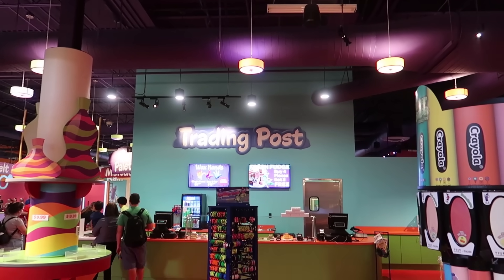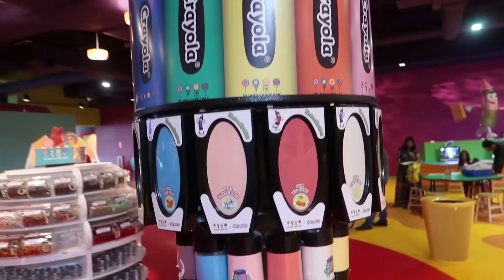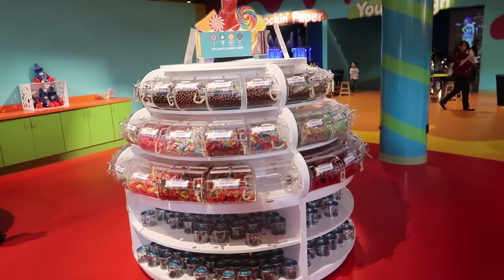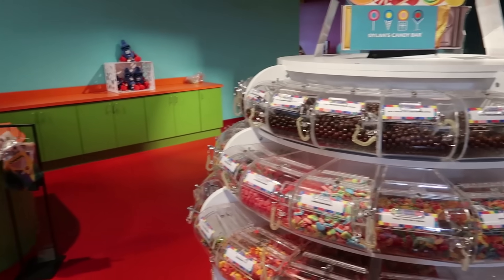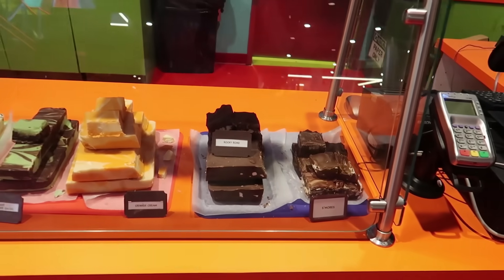There's a Trading Post over here that sells wax hands, pucker powder — which is just sour sugar in different flavors — and candy by the pound from Dylan's Candy Bar. But look at this fudge — it looks real delicious. I could go for some fudge right now.